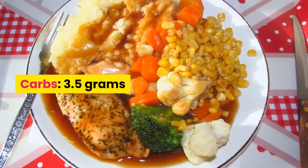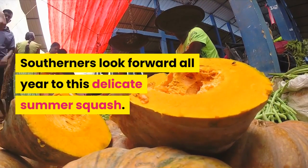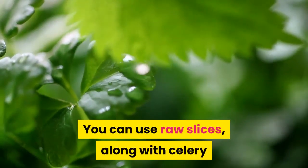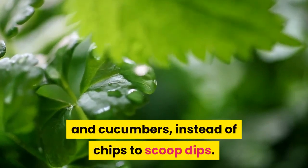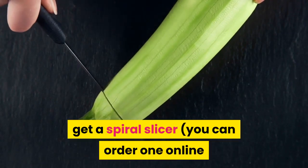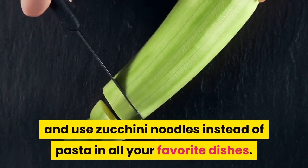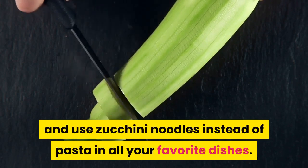Zucchini: one cup sliced has just 3.5 grams of carbs. Southerners look forward all year to this delicate summer squash. You can use raw slices along with celery and cucumbers instead of chips to scoop dips. Or get a spiral slicer — available online or at a local discount store — and use zucchini noodles instead of pasta in all your favorite dishes.